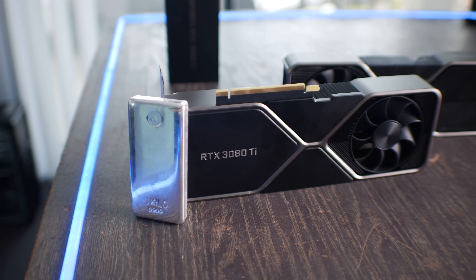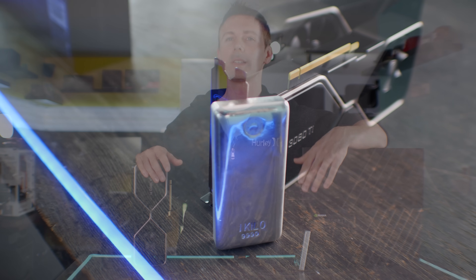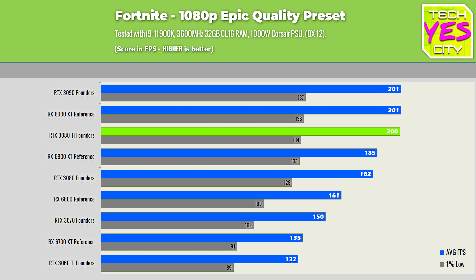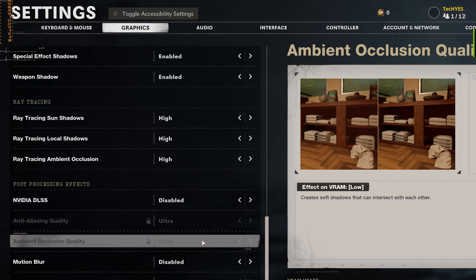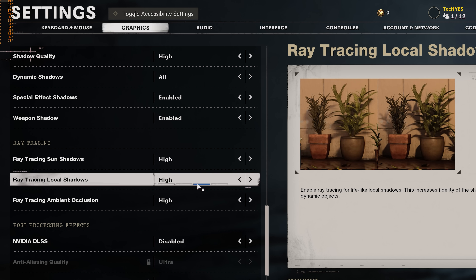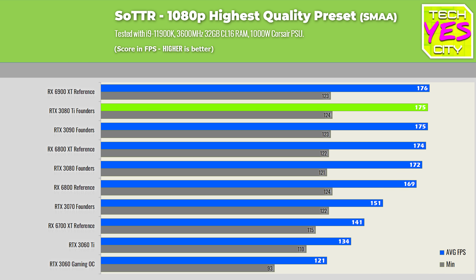Let's get onto the 3080 Ti and talk about performance, where this card comes very close to the RTX 3090. Looking at 1080p gaming numbers, this card is nearly chart-topping, only slightly bested by the 3090. Moving through 1080p, Nvidia and AMD cards do trade blows, but the 3080 Ti comes out near the top. In Call of Duty Cold War, this was more of an AMD title at 1080p in terms of relative price-to-performance. In F1 2020, I tested at DX11 for Nvidia — where they get more FPS — and DX12 for AMD. The 3080 Ti again performs very close to the 3090. In Shadow of the Tomb Raider at 1080p, some CPU limitations start to come into play at the highest graphical settings.